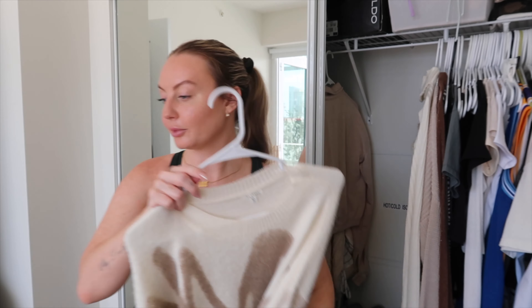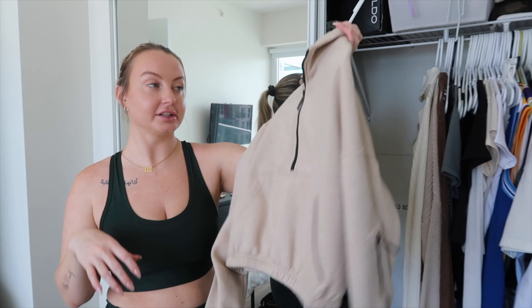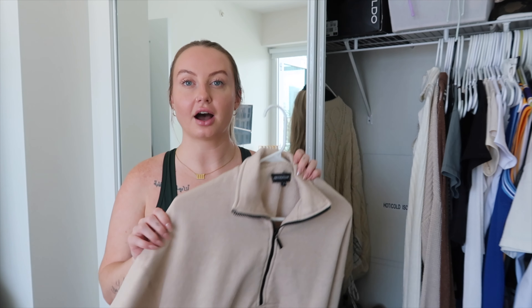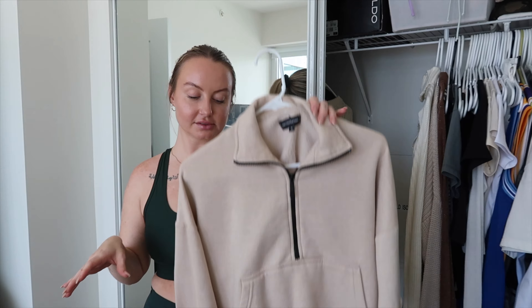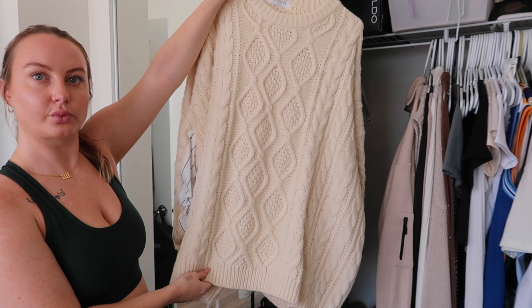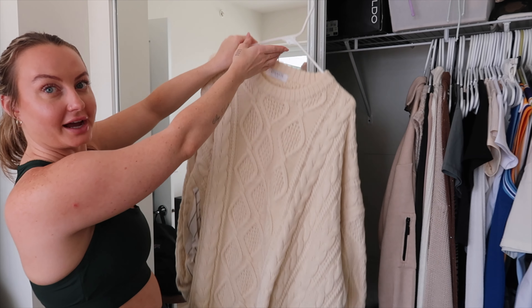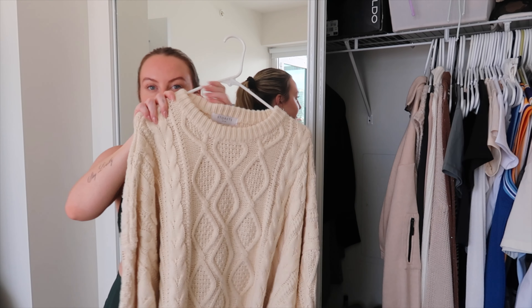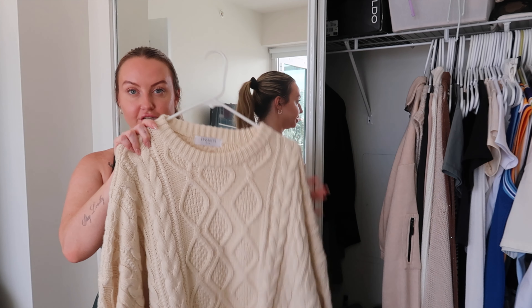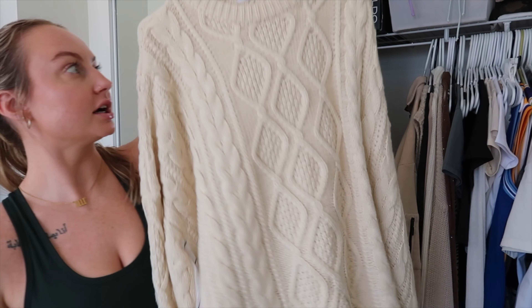A crop sweatshirt from Pretty Little Thing — I really like this one especially for walks when it gets cold out, so I'm keeping it. Then I have this sweater from Surrette — it was a bit expensive and it's really good quality, a really thick heavy sweater. I'm definitely hanging on to this one as a good basic for winter.